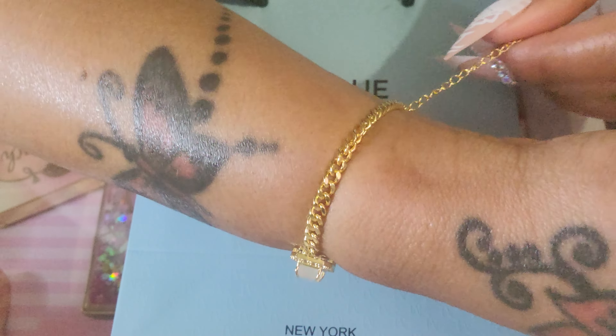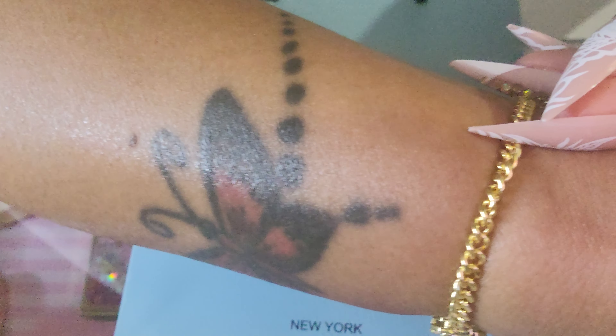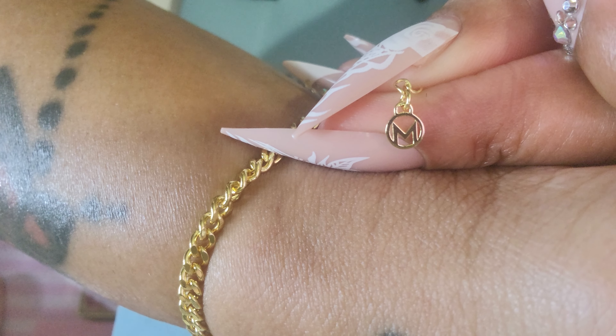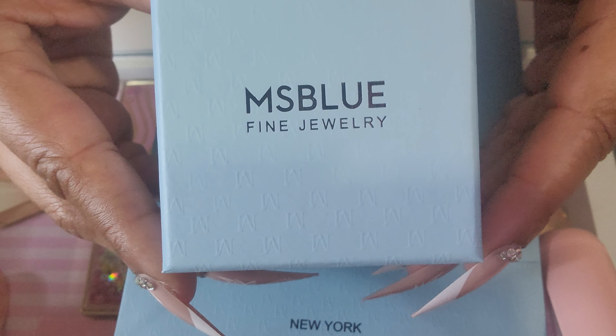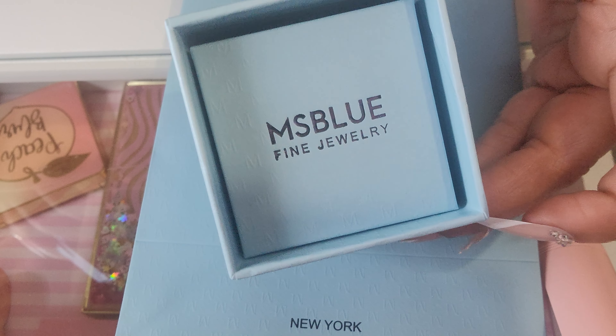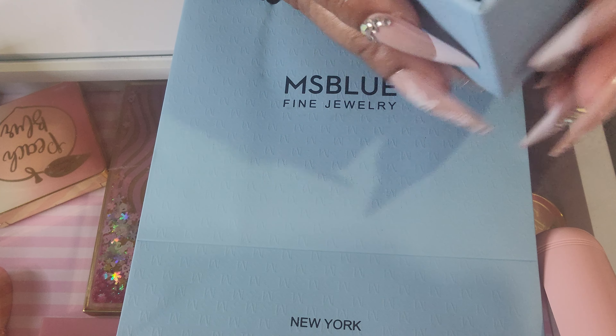The first thing that I got was this pretty bracelet. I love it. This is very lightweight and girly and just dainty. Y'all know I like to stack my items on my wrist, so I would definitely put my watch here. This is called the Moonstone Curb Cuban Link Bracelet, and this is in yellow gold, but it also comes in silver. I really like that she put the M here — I think that it's very pretty and I like the detail.